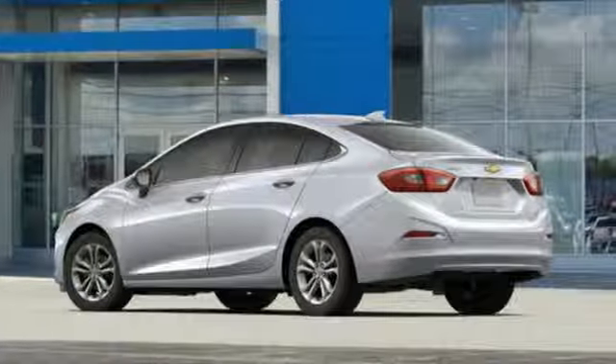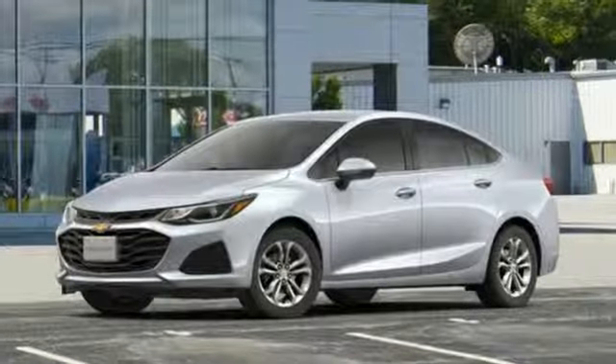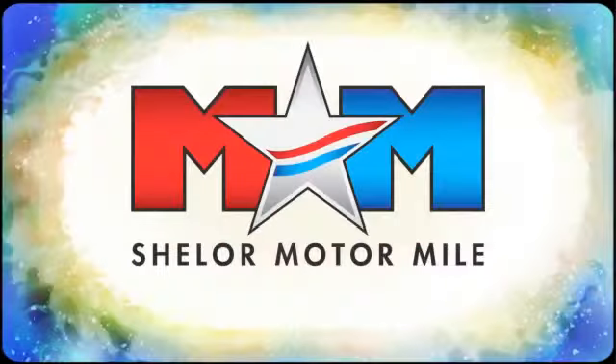There's more than a century of ingenuity and significance in every Chevy. See what it can do for you when you take it for a test drive. Come visit us on the Motor Mile, where you're always a name and never a number.